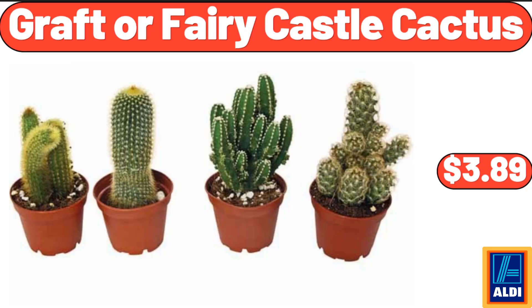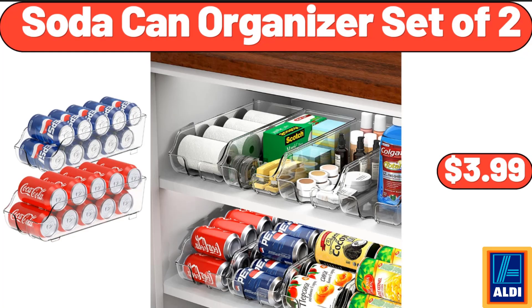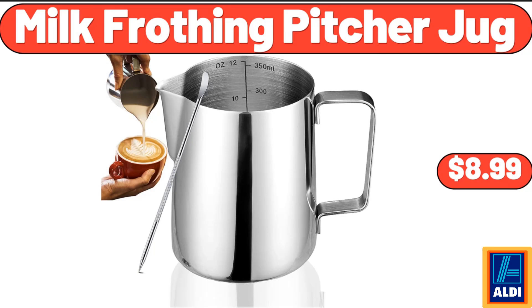Graft or Fairy Castle Cactus, $3.99. Plain Whole Milk Greek Yogurt, 32 Ounces, $3.85. Soda Can Organizer Set of 2, $3.99. JBL Go 3 Speaker, $48.99. 20 Gallon Patio Storage Deck Box, $138.99. Milk Frothing Pitcher Jug, $8.99.